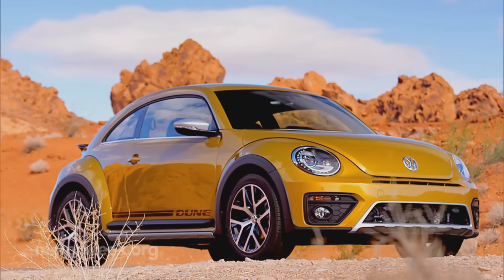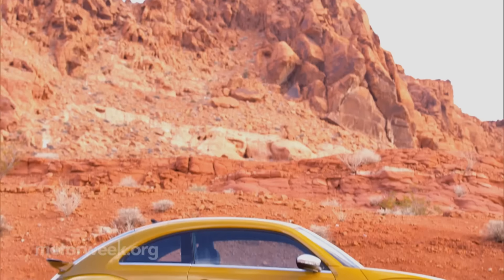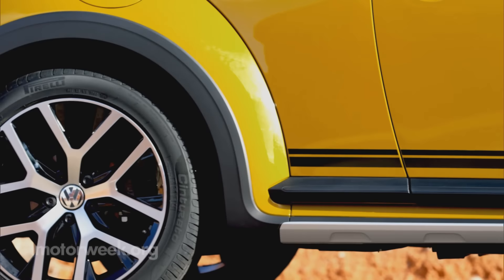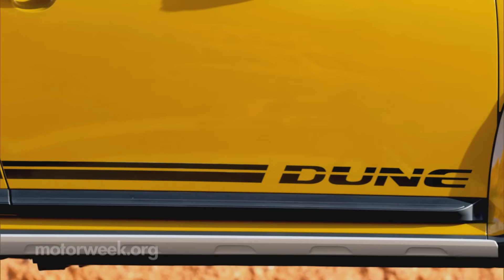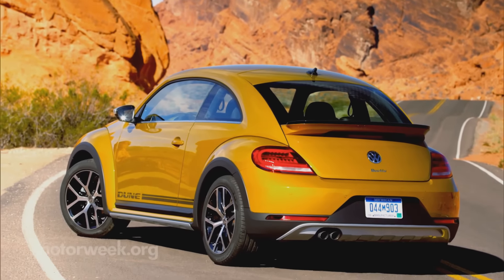Maybe it's just us, but we feel like almost every vehicle could use a little more attitude. And that's what this Volkswagen Beetle Dune is all about. A throwback to the Baja Bug, the Dune is yet another retro trim package for the new Beetle, drawing inspiration from the original Beetle's heyday.